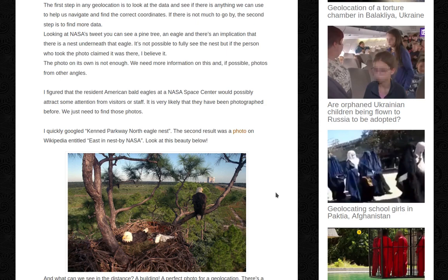The photo on its own is not enough. We need more information, and if possible, photos from other angles. I figured that the resident American bald eagles at NASA's Space Center would possibly attract some attention from visitors or staff. It's very likely that they have been photographed before — we just need to find these photos. I quickly Googled 'Kennedy Parkway North Eagle Nest.' The second result was a photo on Wikipedia entitled 'Eagle in Nest by NASA.' Look at this beauty.